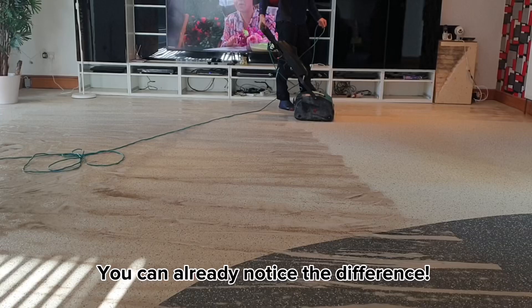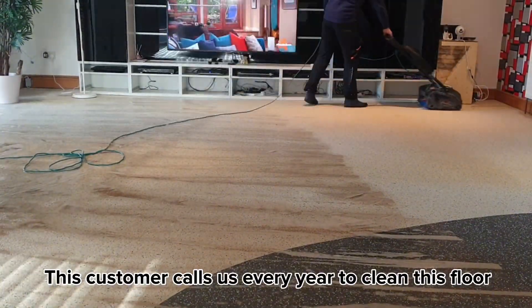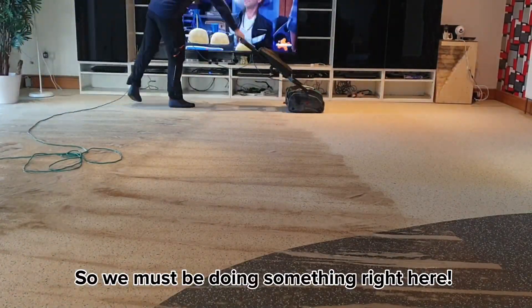You can already notice the difference. This customer calls us every year to clean this floor, so we must be doing something right here.